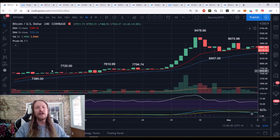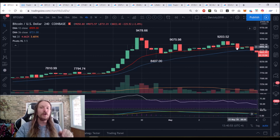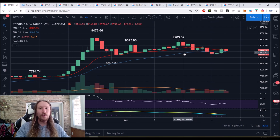We held it for a significant amount of time, broke out, consolidated, and started grinding again. Then we finally lost it. As soon as that candle closed, I would be comfortable going bearish, putting my stop over 9200. We did drop down and saw about three percent follow-through — worthwhile enough to be looking in that direction.